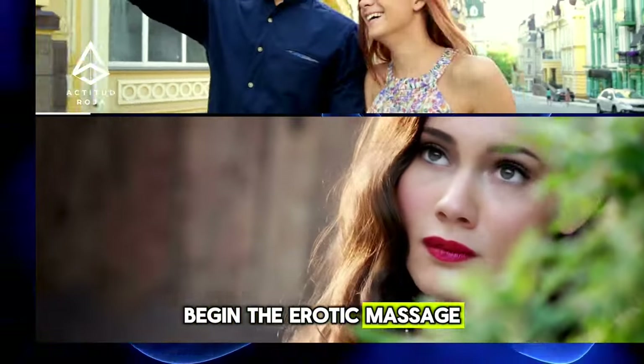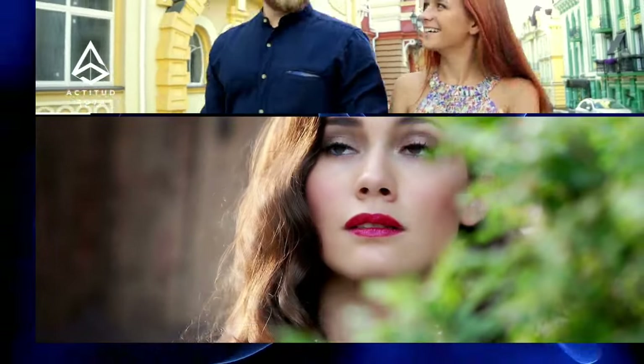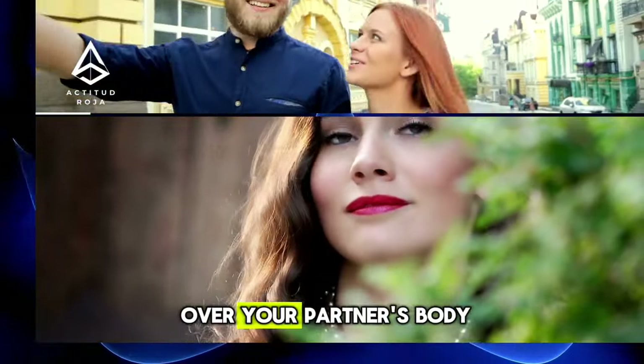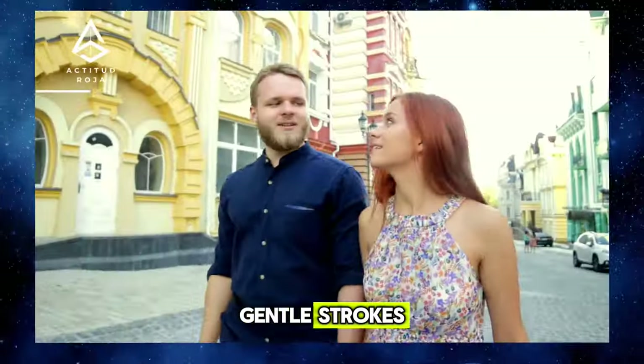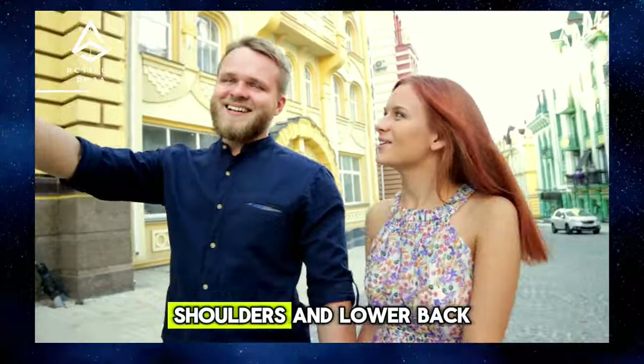Practical Example: Begin the erotic massage by applying a small amount of warm oil to your hands and gently rub them to warm them. Then slide your hands over your partner's body in long, gentle strokes, paying attention to areas where tension builds, such as the neck, shoulders, and lower back.